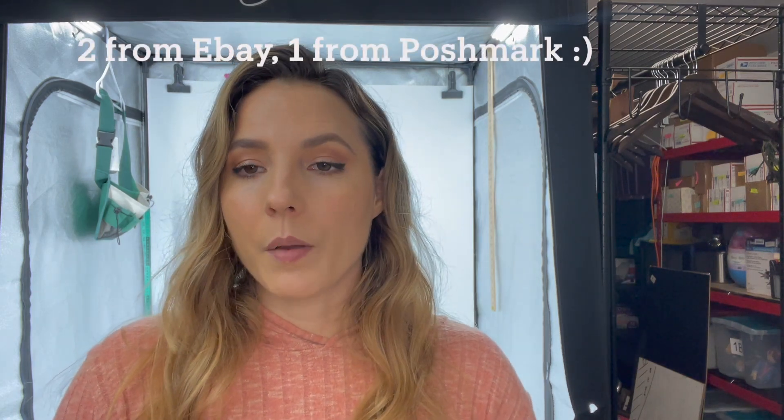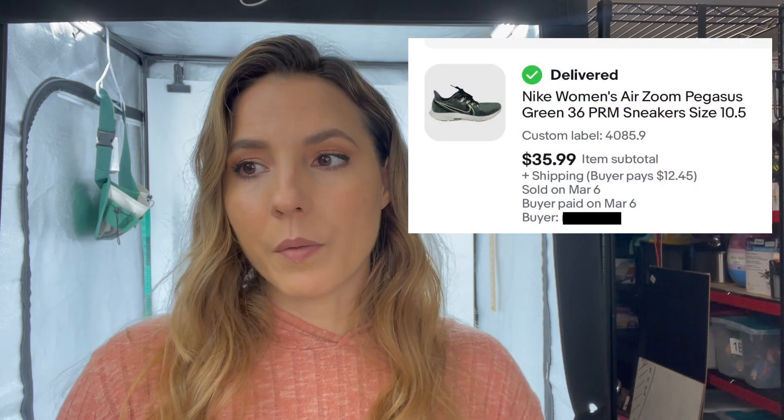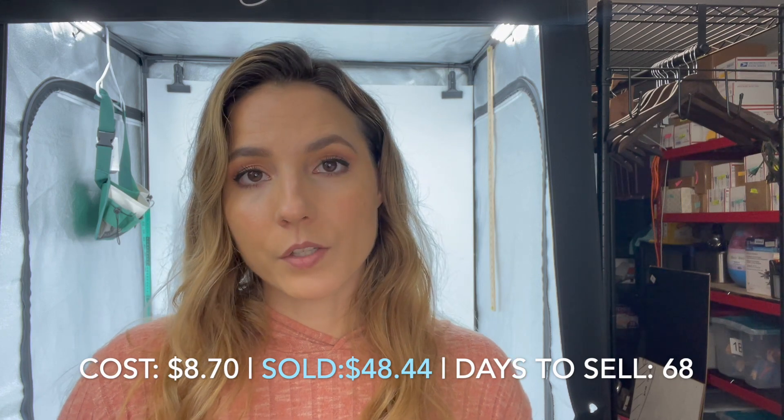To kick off the week on Monday the 13th, it wasn't too bad of a start. I sold three items — two from eBay and one from Poshmark. The first item was this Chico's turquoise necklace. It was used and I bought it in a lot of jewelry I was experimenting with. Jewelry is something I'd like to get more into because it's very easy to store and ship. The second item was this pair of Nike Zoom Pegasus shoes. They sold in about 68 days. I bought them for $8.70 and they sold for $48.44 — not too bad of a return.